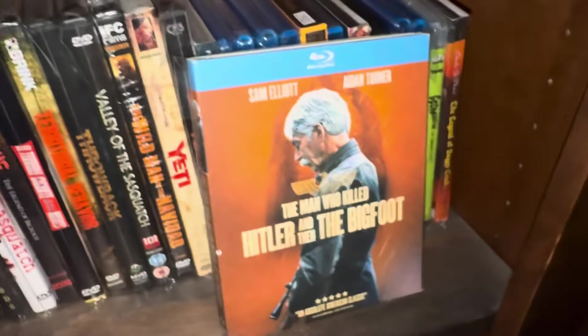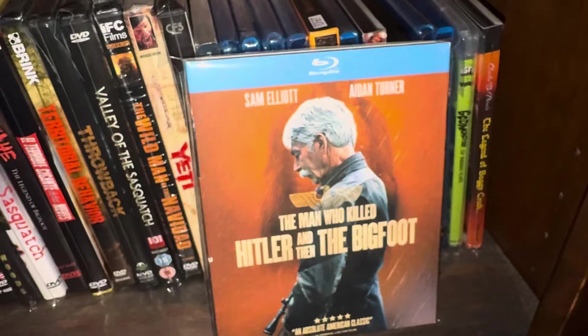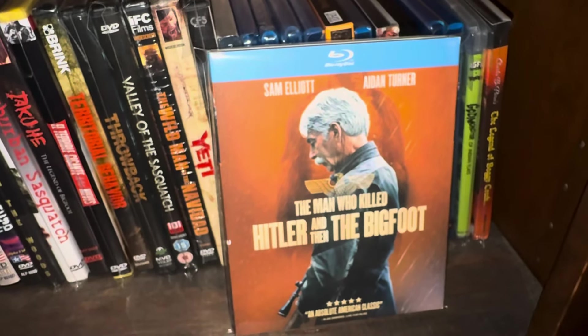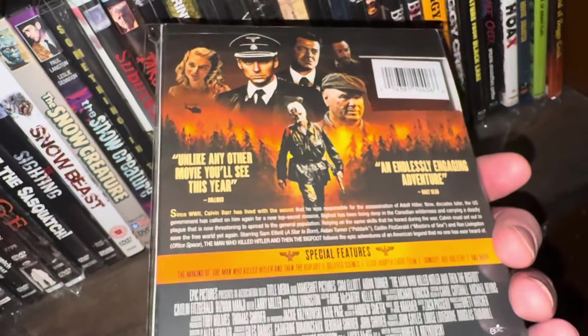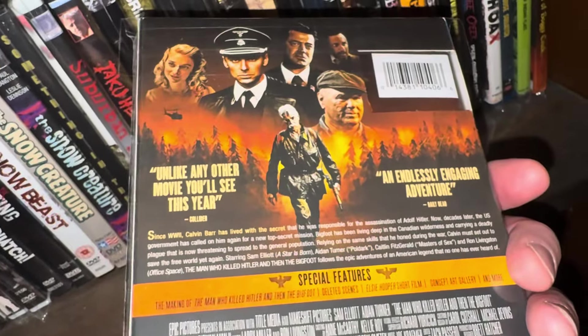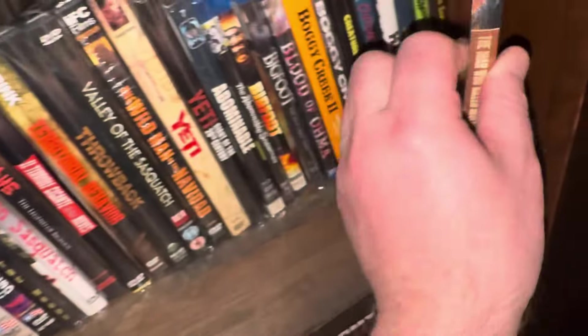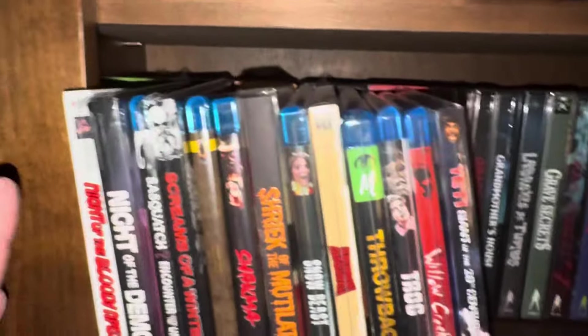If you love Sam Elliott — and I don't think I've ever heard anybody say anything bad about Sam Elliott — he is gold in this movie. He carries it completely from beginning to end. He plays an aged character and he knows it. I have a theory about the movie but I'm going to leave it be.